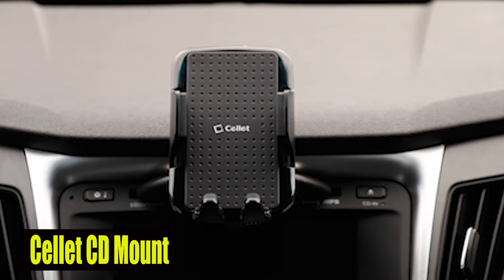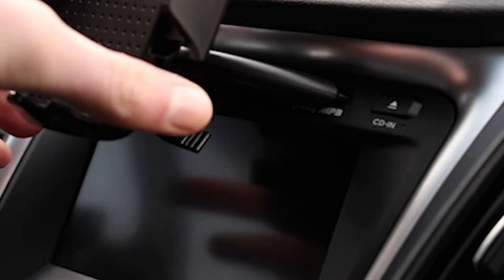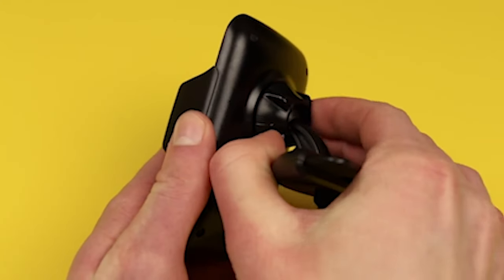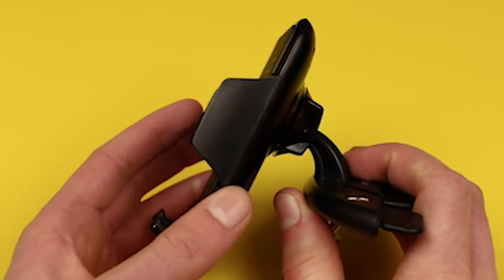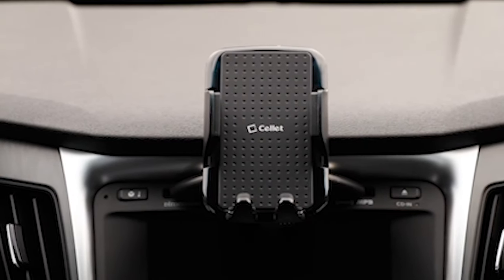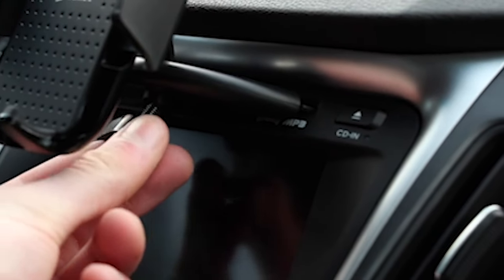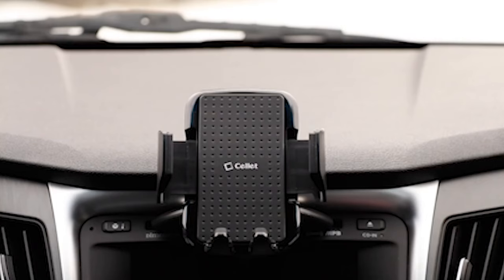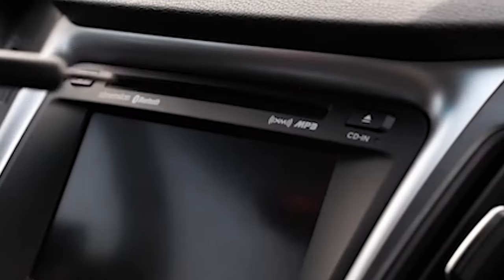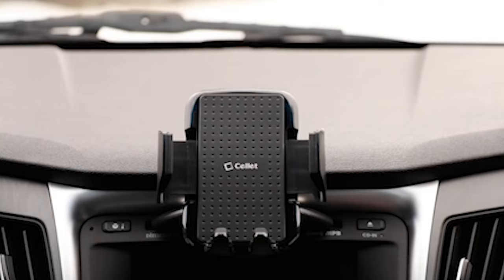Number 6: Cellit CD Mount. The Cellit CD Car Phone Mount Holder provides a secure and convenient solution for Galaxy S24 series users on the road. Its adjustable non-slip rubberized arms and backing ensure a snug fit, preventing scratches on your device. With 360-degree rotation, you can position your Galaxy S24 series device in any orientation. The one-touch release button makes it easy to mount phones up to 3.5 inches wide. Installation is a breeze — gently insert the mount holder into the CD slot and tighten the knob for a stable and safe hold.